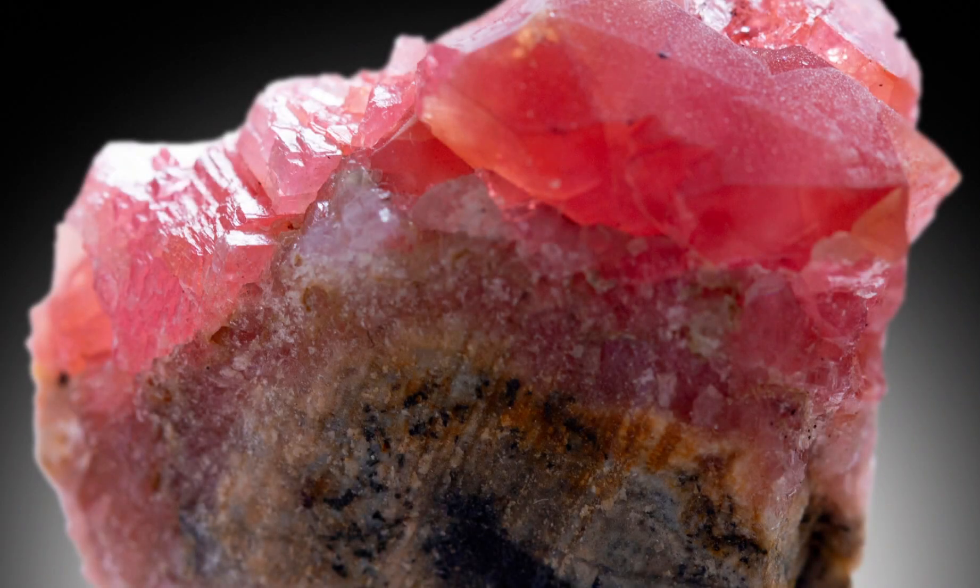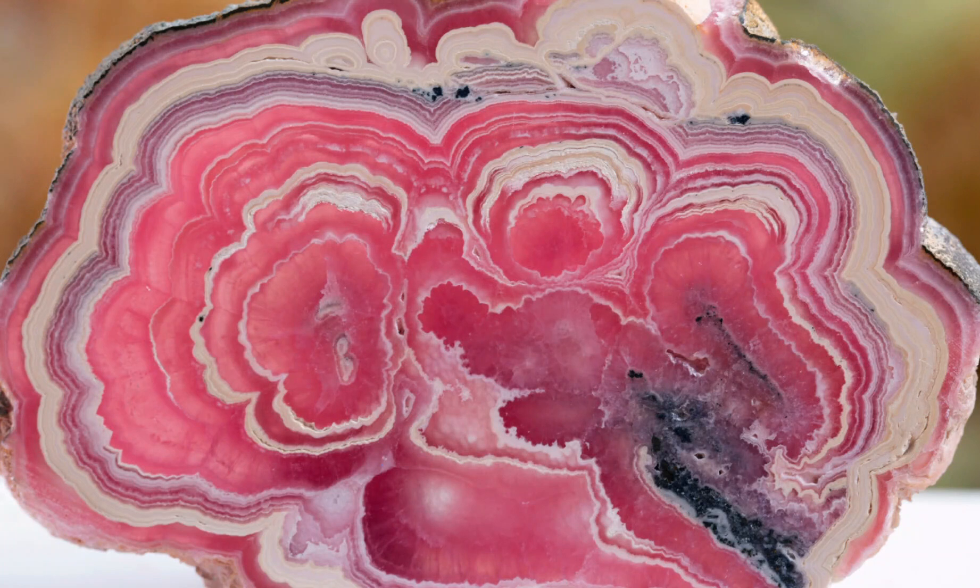We have some really lovely pieces in the showroom, which I would have liked to have taken videos of for this video, but given that I'm still laid up with tonsillitis, it was easier to just do this at home with photos.